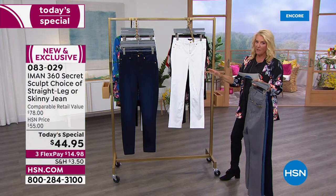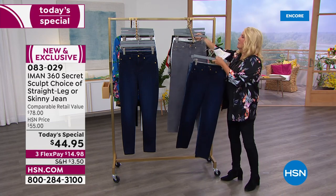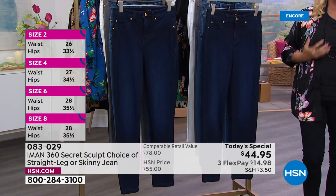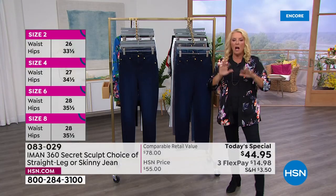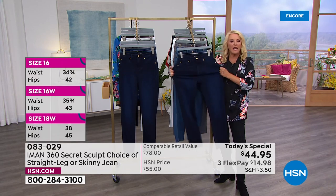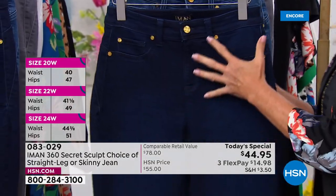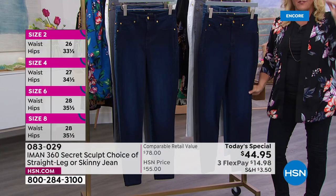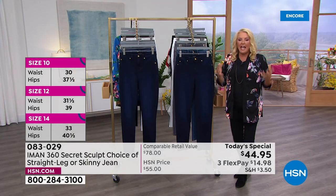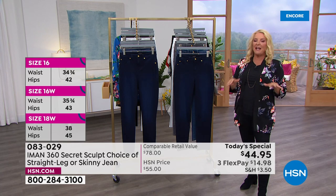Listen to this — we have sizes two through 24, and then we have three lengths: petite, average, and tall. The 360 slimming jean is their number one iconic bestseller. It is the most luxurious jean we sell here at HSN. You've got lots of stretch, and it's Iman's iconic eye for luxe fashion that is the whole lifeblood of the collection, really elevating our style and giving you an instant slimming effect.